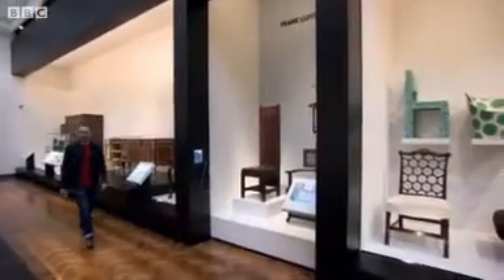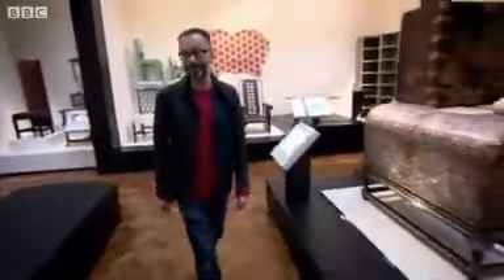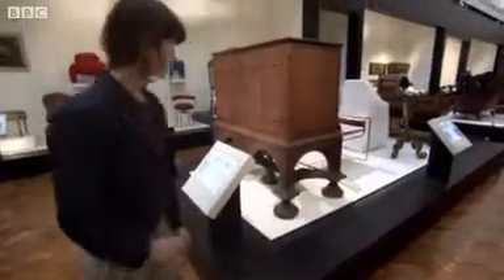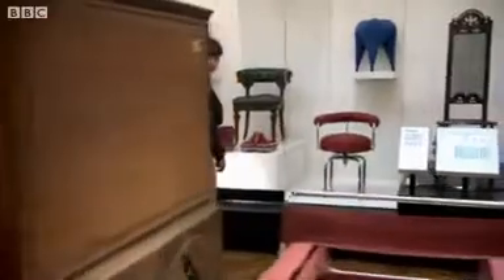I've invited four design graduates from the Royal College of Art to come and explore this collection and show me how some of the remarkable pieces here connect with what they do. Charlotte Kingsnorth turns her obsession with voluptuous female forms into striking chairs, and the upholstery section of the gallery has caught her eye.